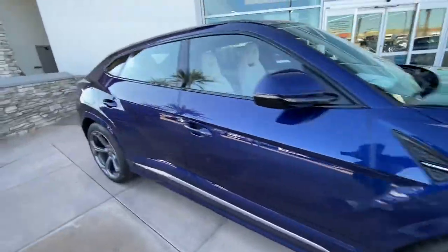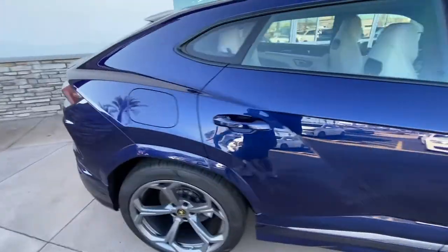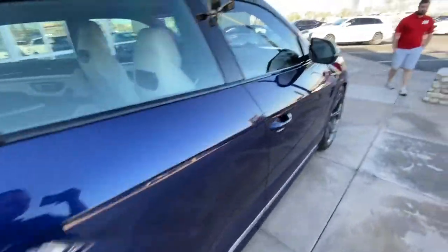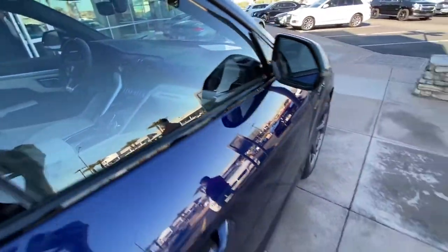Check out the spec on this one. Different wheels maybe, but look at the blue — it's just nice. Love that car.